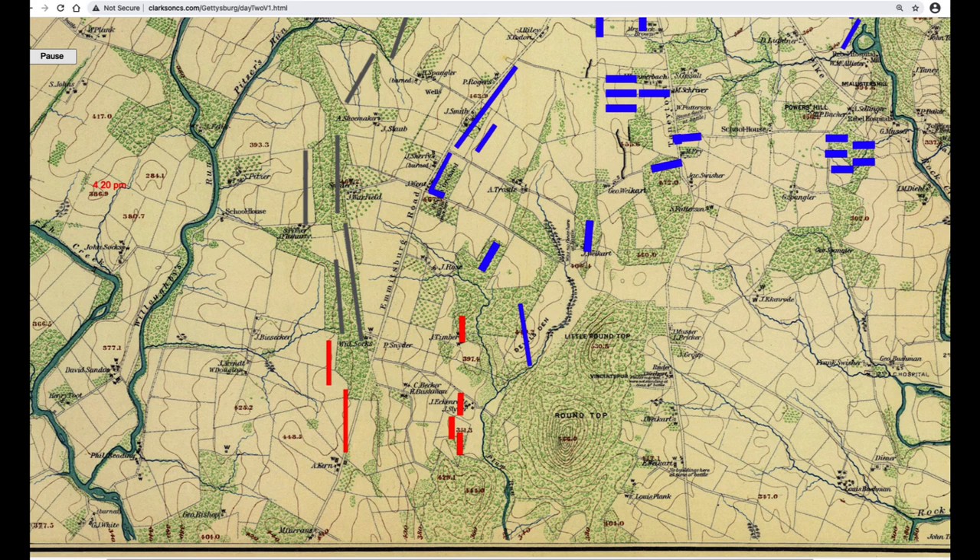Bradley Gottfried wrote in his book Brigades of Gettysburg that this was yet another mistake that spelled doom for the Confederates on July 2. Earlier, General Warren had sent a request for troops to occupy Little Round Top. An aide galloped off, the request reached General Sykes, the 5th Corps commander, who sent off an aide looking for General Barnes — the commander of the division on its way to the Union left flank with Vincent's brigade in the lead. Vincent's brigade was approaching the Wheatfield.